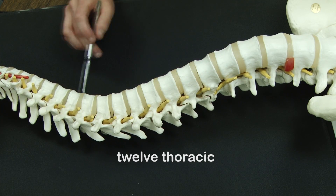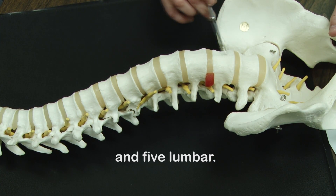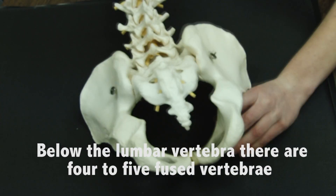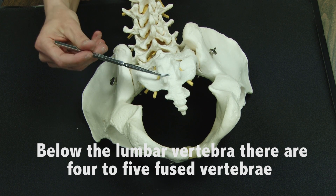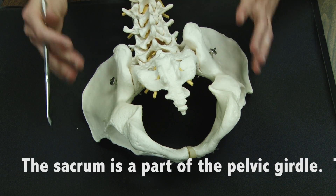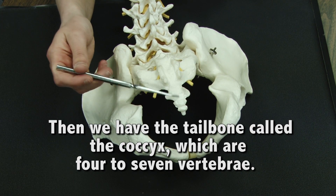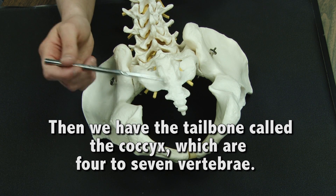We have 12 thoracic, and then we have five lumbar. Below the lumbar, we have four to five that fuse to form the sacrum, which belongs to the pelvic girdle. And then we have what's left of what's called our tailbone, what's called our coccyx. This is about four to seven fused vertebra.